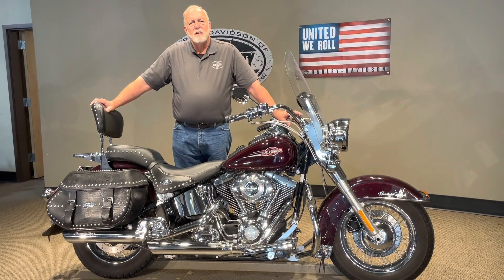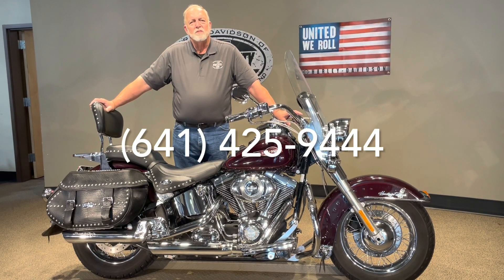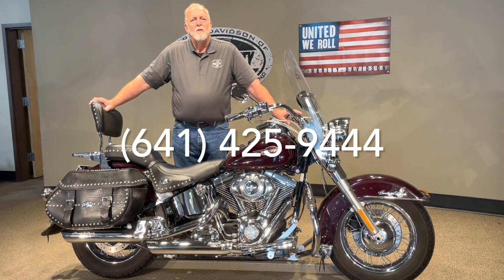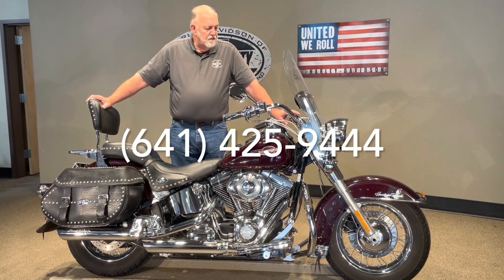If you have questions nights or weekends, again, my name is Jim Rottermaker. You can reach me on my cell phone, which is area code 641-425-9444, and I'd be glad to answer any questions at that time.